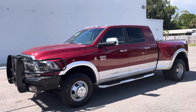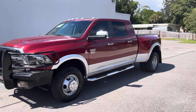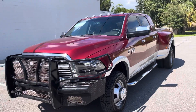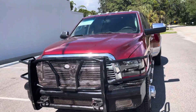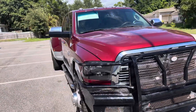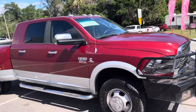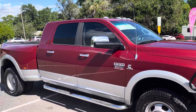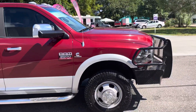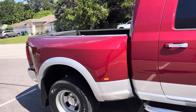It's got a Ranch Hand bumper. We got new lights up top, new headlights, gives the truck a nice sharp look. Completely rust-free truck.